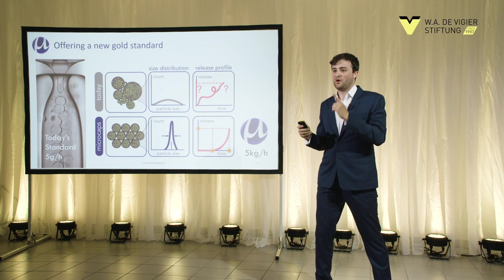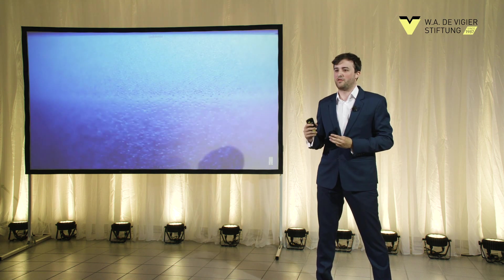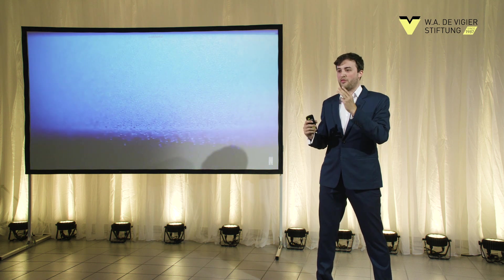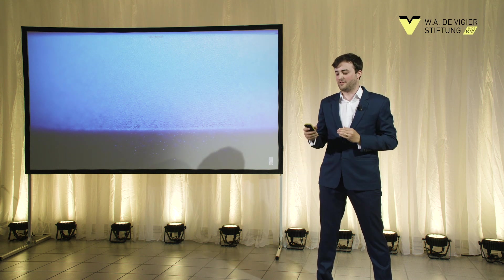I'm going to show you how this looks like. Three main messages to take home: first, this has been developed during the past six years at ETH Zurich; second, this has been patent protected with two patents; and third, look at the state-of-the-art device on the bottom right side — this is the size comparison.